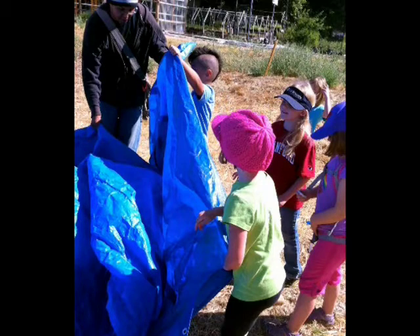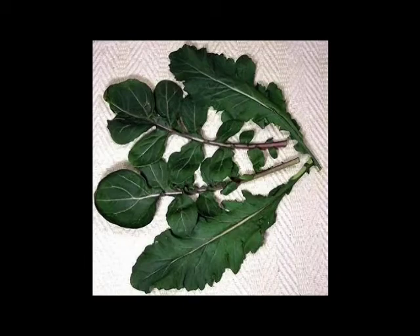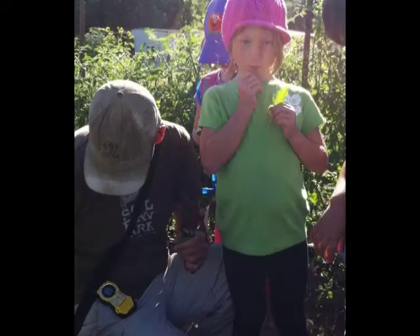Mr. Guy, as the sprouts call him, begins each day with an introduction to a farmer and a vegetable. Some of the greens look a little strange to the kids. "If you'd like to try it, you can. It's a green, you can add it to a salad. It's actually a little tiny bit spicy, but it tastes kind of nutty. And this is called arugula." — "What's it called?" — "Arugula."